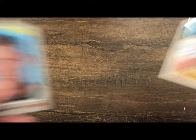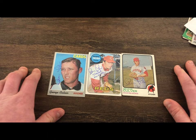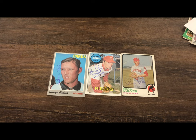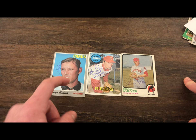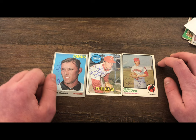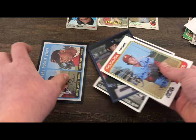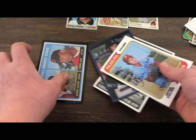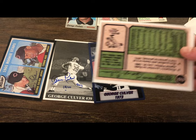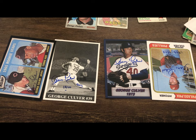We've got George Culver. I sent him three cards and he sent me back seven. Here are the three I sent him — he signed all of them, and on the 1969 card he signed 'George Culver, 7/29/1968 no-hitter' because he threw a no-hitter, which is pretty impressive. He also sent back these extra cards that I did not send him — they're all signed. One is his rookie card, and there's also a 1974. They're like bigger cards, almost like postcards. Thank you, George Culver!